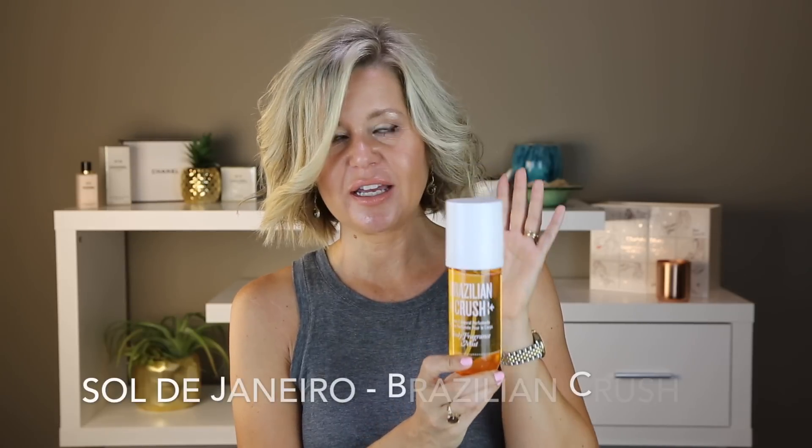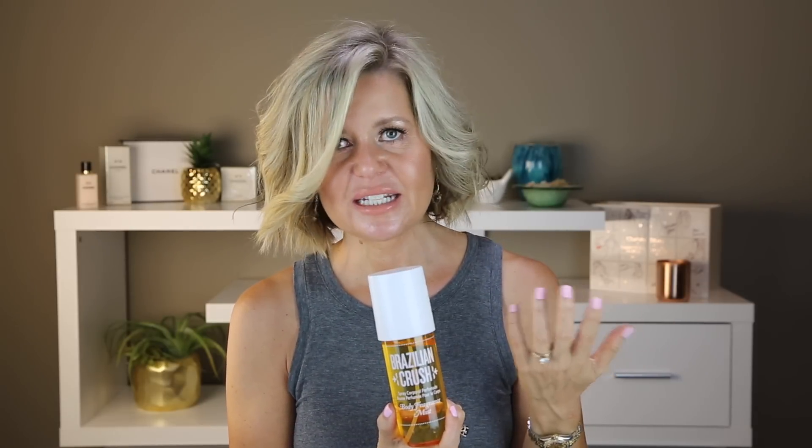I am a fragrance junkie, but sometimes in summer I don't want a heavy scent, so I love body sprays. One I really love is the Brazilian Crush by Sol de Janeiro — this is the bum bum smell. It is just a gorgeous tropical scent. If you've never smelled it, go into Sephora and give it a try — you can't really explain it. It's not your traditional coconut vanilla; it's a signature scent you have to smell to find out. It isn't super long lasting, but it's a beautiful summery scent if you don't want something heavy.